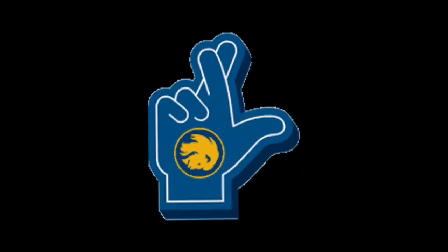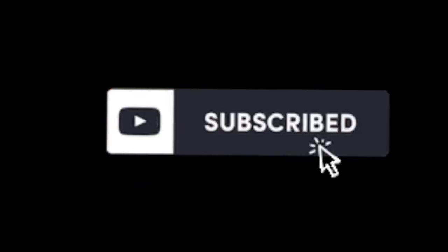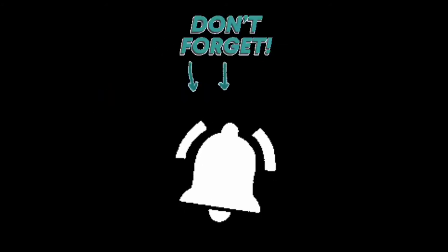Hope you liked this video. Please like, share, subscribe and don't forget to press the bell icon. Thanks for watching and keep smiling.